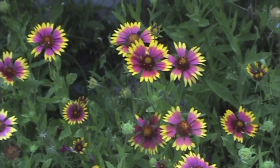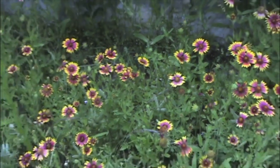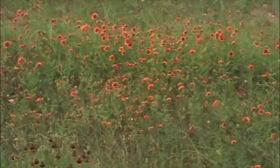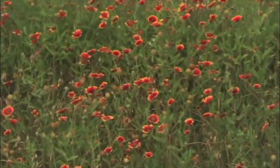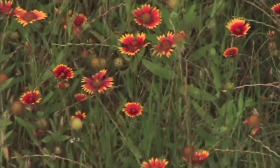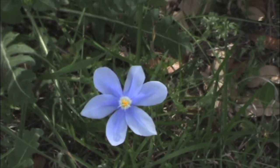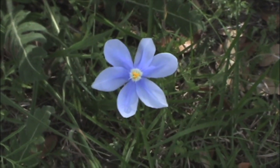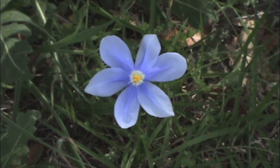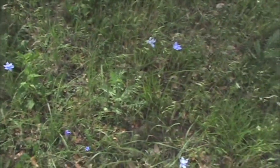And Firewheel or Indian Blanket, Gaillardia pulchella, quite a common annual wildflower. They vary a little bit in color — these are slightly more orange in this clip, although the lighting may have something to do with that as well. And this is one of my absolute favorite wildflowers, Celestials, which is a celestial blue. This is in the Iris family, or related to Iris at any rate, Nemostylis geminiflora. And I found a small patch of these.